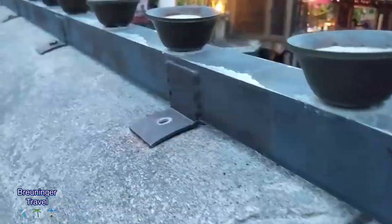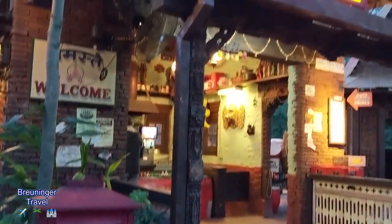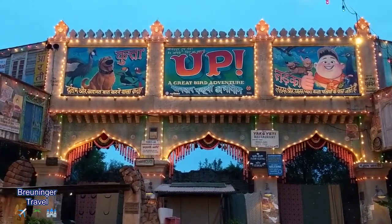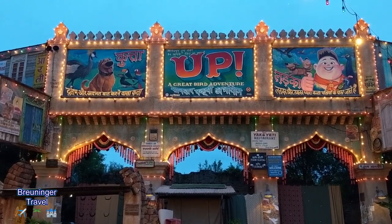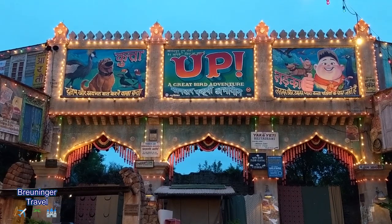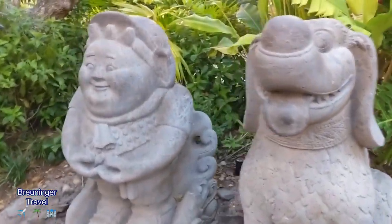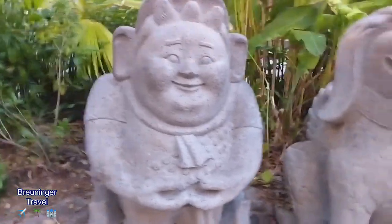Now we're off to Expedition Everest for Kelly — I don't like those rides, so I'll do some wandering around in Asia while Kelly rides. Something new that just opened up not too long ago: they started to theme the Great Bird Adventure off of the movie Up. You'll be able to experience a similar bird show but with the Up characters in it. They even have little Buddha statues out here themed like the Up characters.